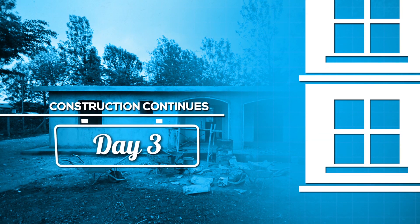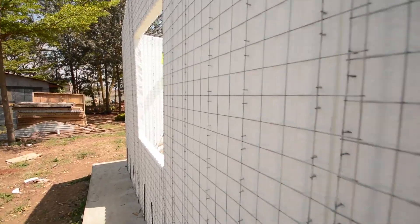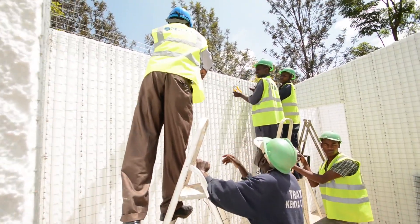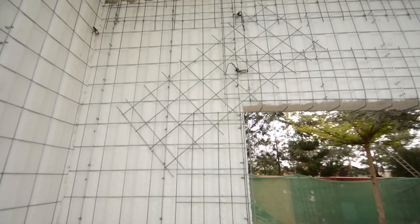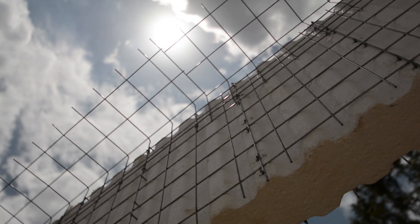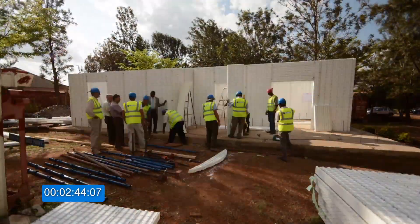Day three. All structural connections such as corners, doors, windows and joints — the most stressed parts — are reinforced with suitable galvanized steel for better continuity amongst the walls. It is possible to add extra reinforcements. Construction continues with more cutting and placing of panels according to the specifications.